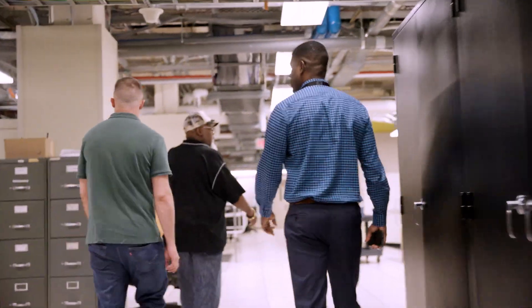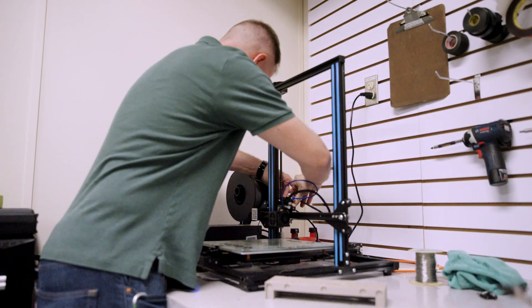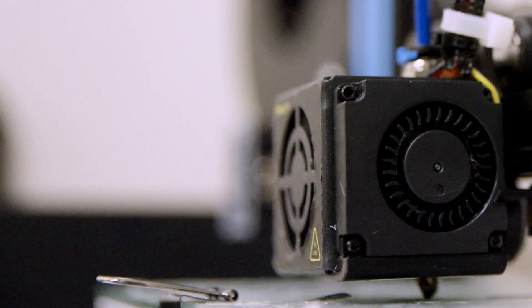I've taught everyone in the shop how to do some basic 3D modeling with Fusion and Blender. We do our basic slicing with Cura and we just print whatever parts whenever we need them.